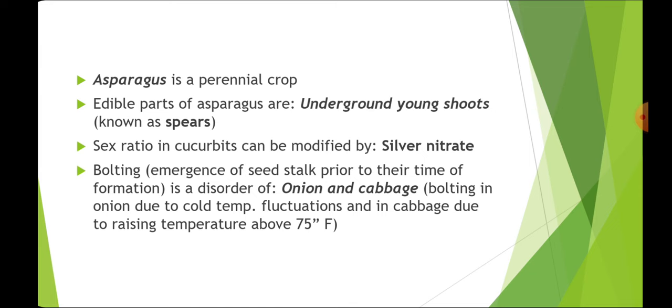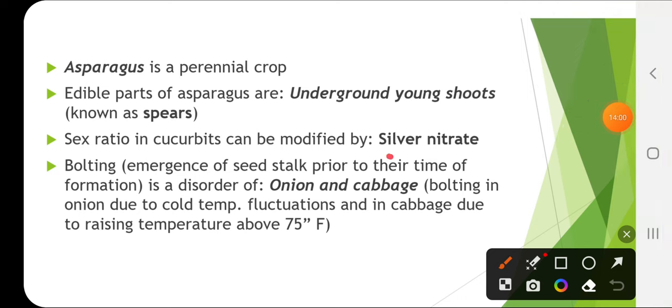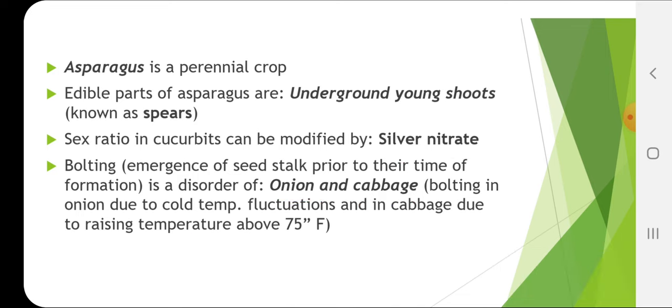Sex ratio in cucurbits can be modified by silver nitrate, which increases the number of male plants. Bolting — i.e., emergence of seed stalk prior to its time — is a disorder in onion and cabbage. Bolting in onion is due to cold temperature, and in cabbage it is due to rising temperature.